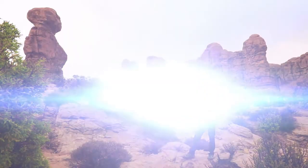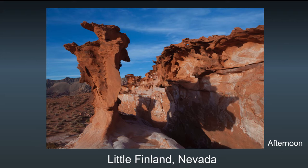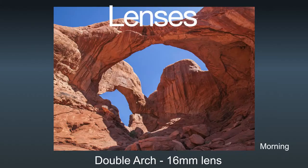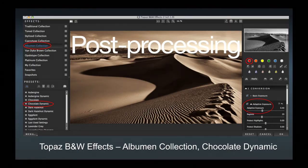In this class, I'm not only going to show you the most magical places in Utah, we're going to visit two of my favorite locations in nearby Nevada. I'm going to cover composition, exposure, lenses, camera settings, and even a little bit of photo processing.